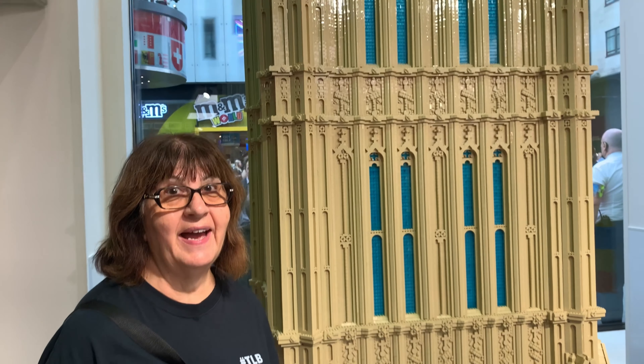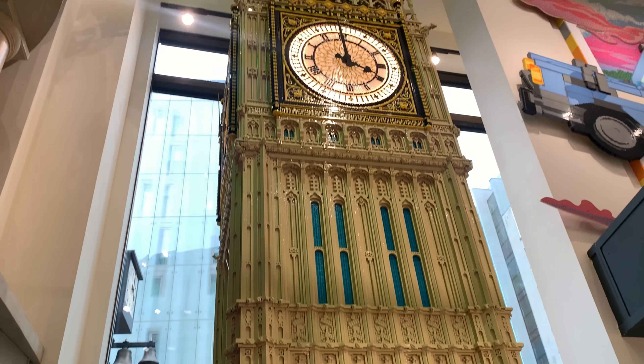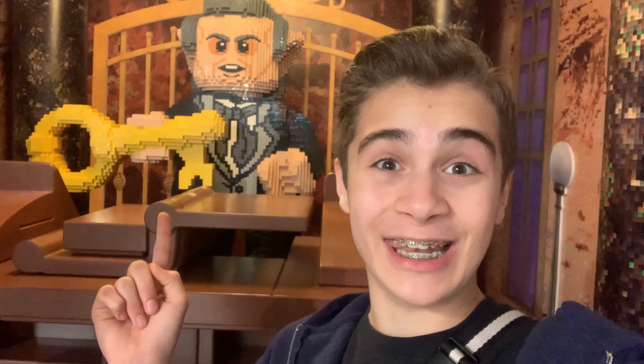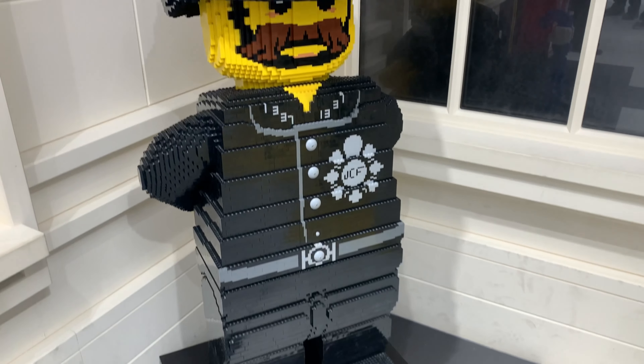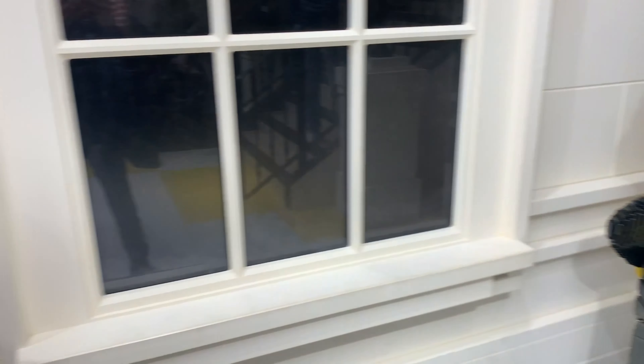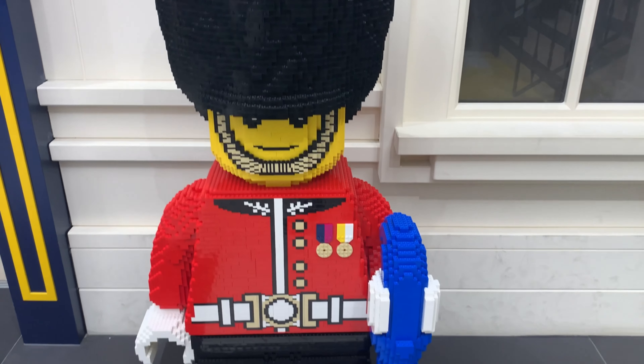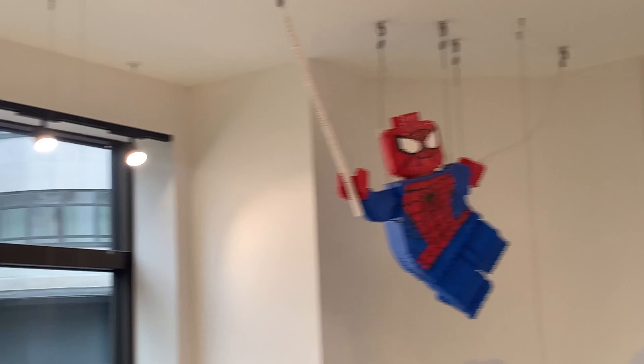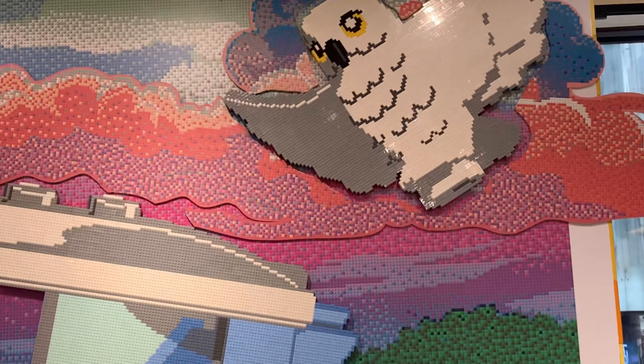We're in the LEGO store in Leicester Square. Look at this amazing big van they've built — it's almost as tall as the real one behind me. It looks like we've got a character from Harry Potter; someone let me know in the comments what the name is. I absolutely love this life-size build. When you go around, you've got these giant pieces that make it look like Gringotts Bank. They also have builds of minifigures dotted around — this must have taken such a long time to put together. They have a guard and of course a policeman.